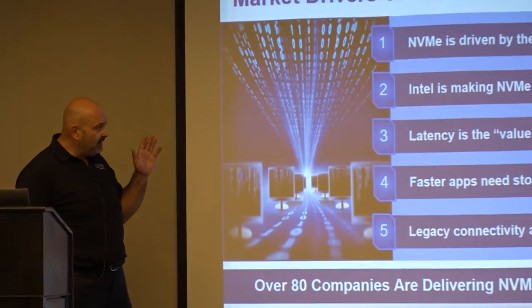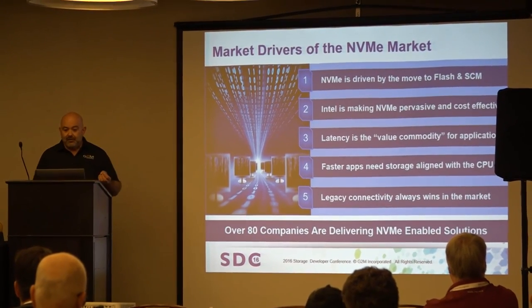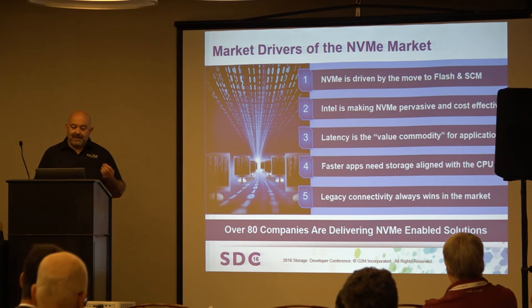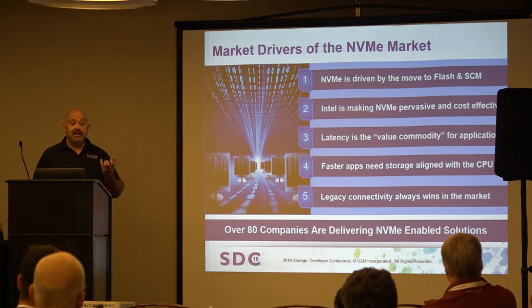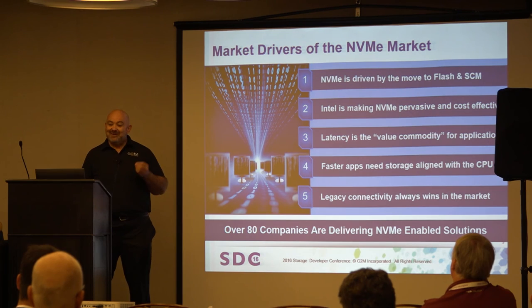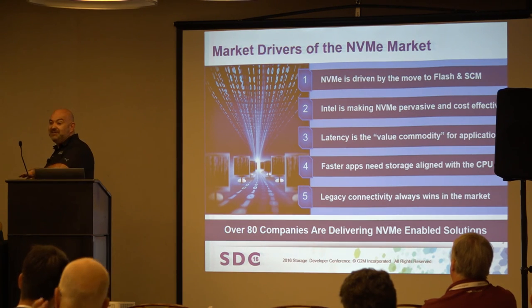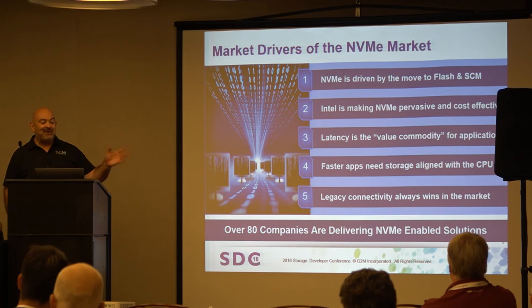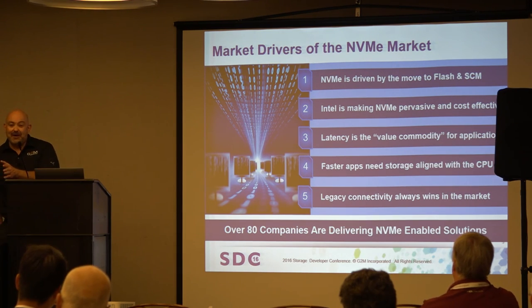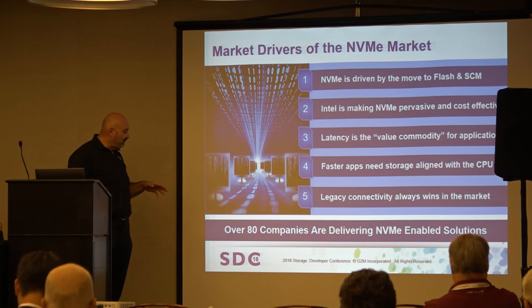You're seeing Flash and SCM getting closer to the CPU. Intel is doing everything they can to make NVMe pervasive, virtually short of giving it away. Latency is the new value commodity going forward — faster applications need to be more closely aligned with storage and the CPU. And legacy connectivity always wins in the market. Ethernet survived because it looks the same, feels the same, and gets close to the same — even though we've changed nearly every protocol on top of it. Protecting the legacy ultimately wins.